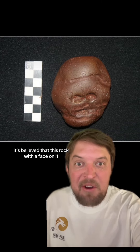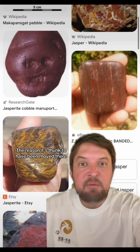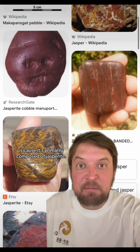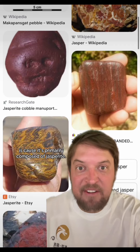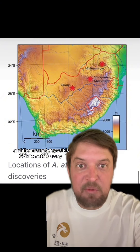It's believed that this rock with a face on it was transported into that cave some two to three million years ago. The reason it's thought to have been moved there is because it's primarily composed of jasperite, and jasperite isn't found anywhere else in the cave — the nearest deposit is 32 kilometers away.